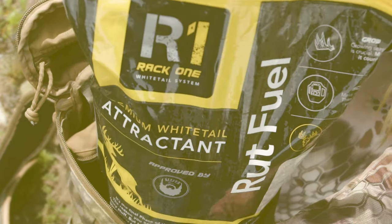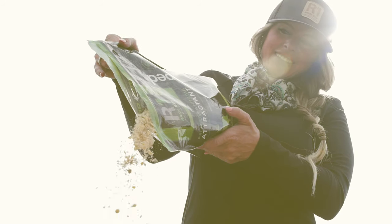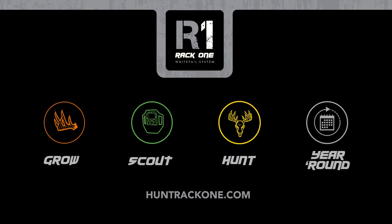Give them what they crave. Tear open a bag and hit the stand. Unleash the power of the Rack 1 system. To learn more about the system, visit HuntRack1.com.